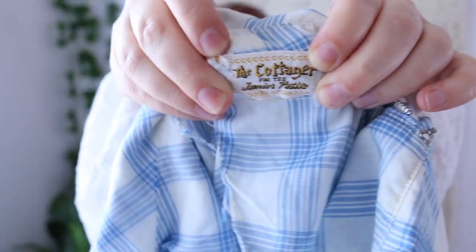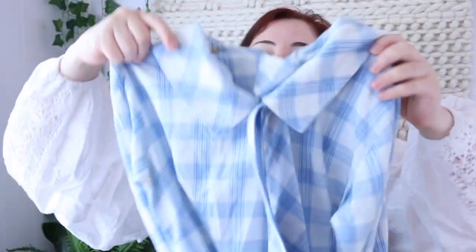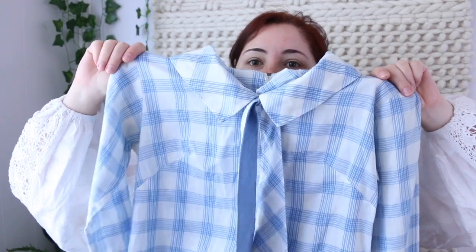This one is by Cottage For Junior Petites — a sweet little 50s top in blue plaid with a long sleeve and cute little tie neck. It zips almost all the way up the back and has interesting little belt ties under the arms, though only on one side. I thought it would look great tucked into a skirt or worn with jeans, so I picked it up.